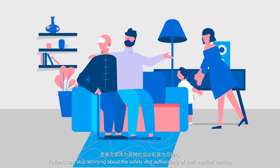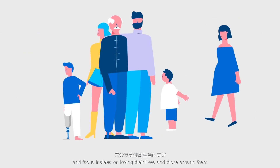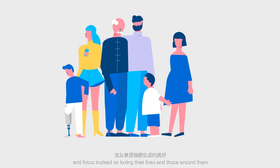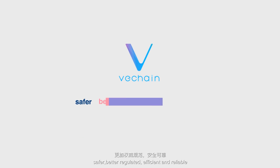Patients can stop worrying about the safety and authenticity of their medical devices and focus instead on loving their lives and those around them. VeChain makes the production and use of medical devices safer, better regulated, efficient and reliable.